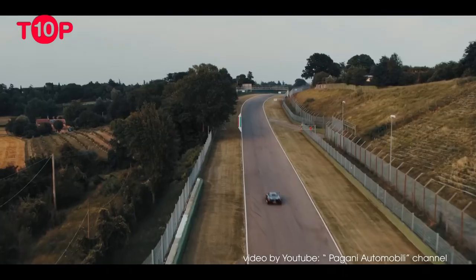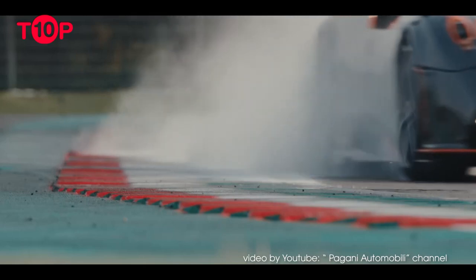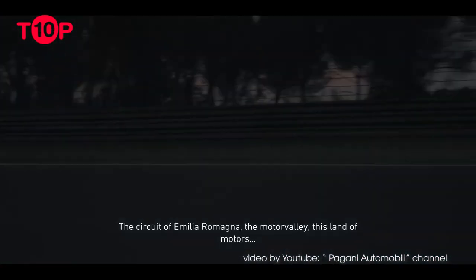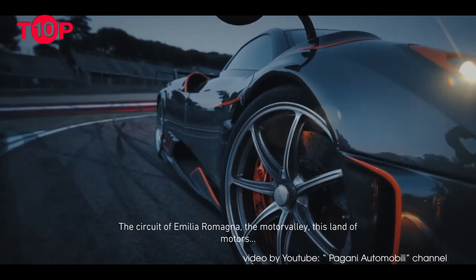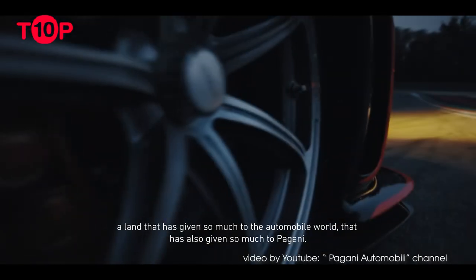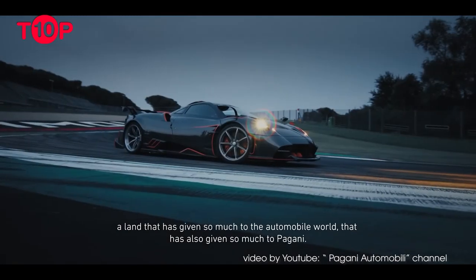It features a radical body kit with enough ground effects to make a Group B rally car look plain. With 827 hp (616 kW) and 811 lb-ft (1,100 Nm) from a 6.0-liter twin-turbo AMG V8, it's also one of the most powerful versions of the car.